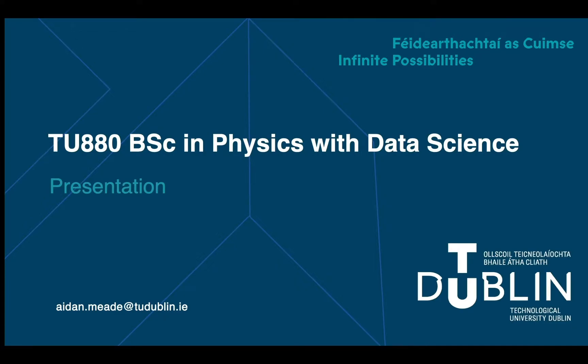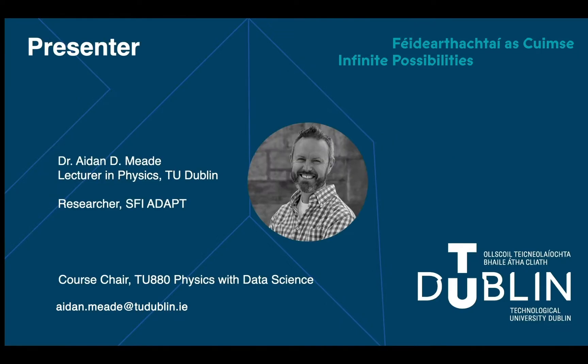Hello, welcome and thank you for taking the time to view this presentation. My name is Aidan and I am the Chair of the Programme in Physics with Data Science at TU Dublin.